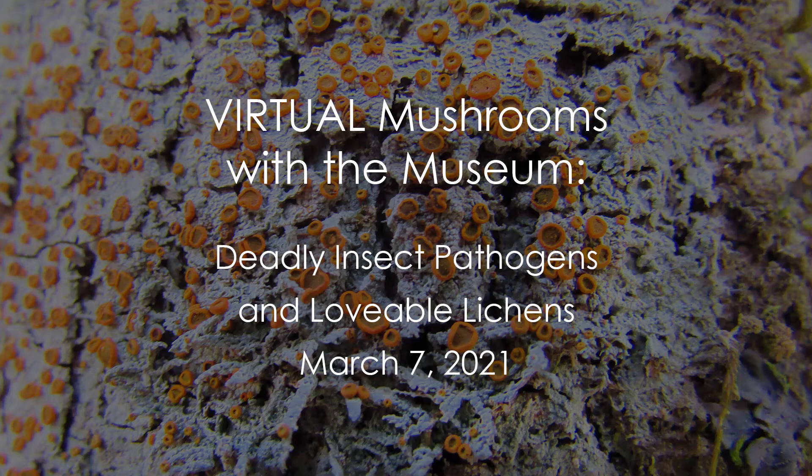It looks like our numbers have slowed down so we are going to go ahead and get started. My name is Amy Hester, I'm a museum educator for the Florida Museum of Natural History. If you are joining us from Gainesville, we are meeting on the land and territories of many nations including the Seminole and the Tumukua people. Welcome to the second virtual Mushrooms with the Museum event. Today's topic is deadly insect pathogens and lovable lichens.